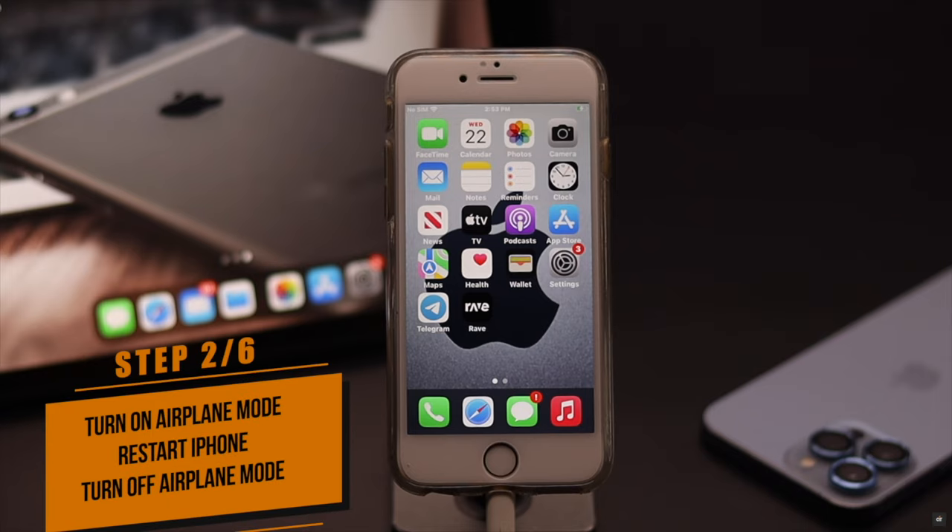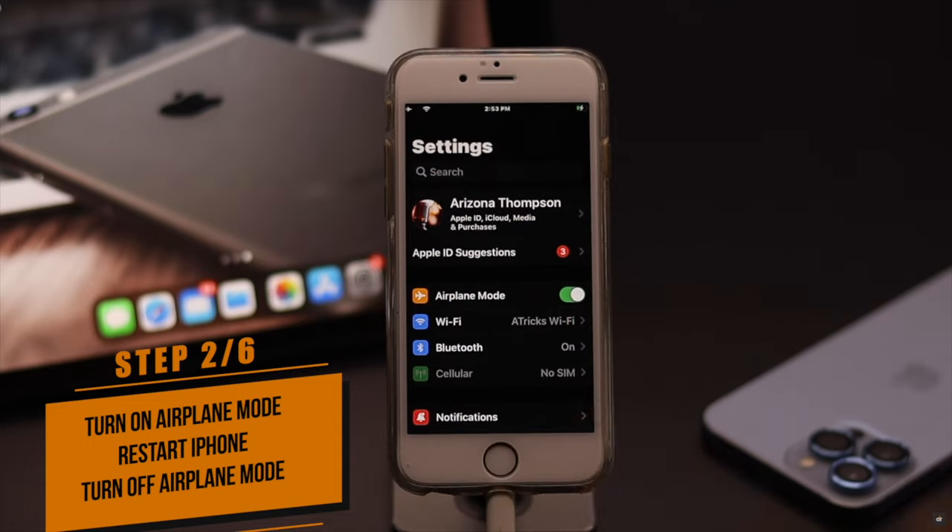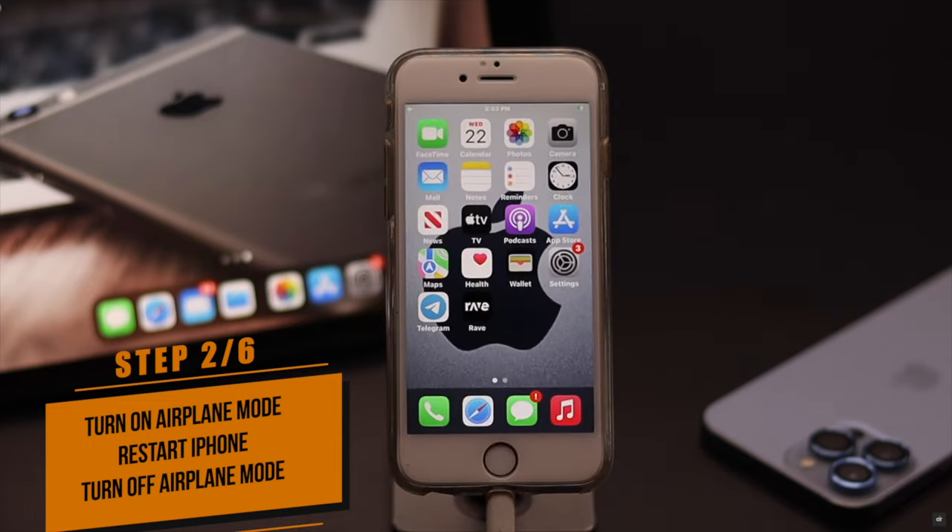Wi-Fi problems on iPhone 6s and 6s Plus can happen due to some software glitch or connection issues. To fix it, you can turn on airplane mode, then give your iPhone a force restart.